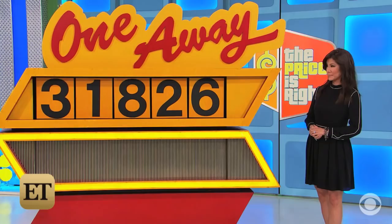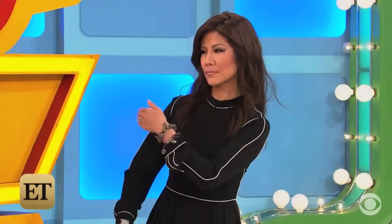All these numbers here are one away from the correct number. So this three should be a four or a two. The one should be a two or a zero. The eight should be a nine or a seven. It's like that all the way down. All you have to do is tell us which way the numbers should go, and if you're right, you win the car.